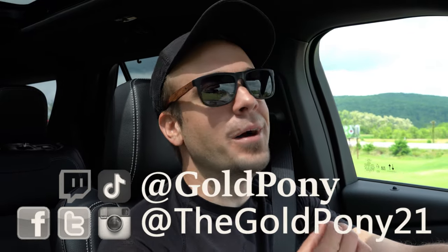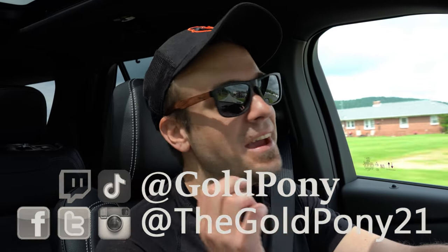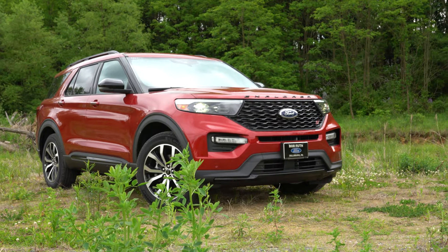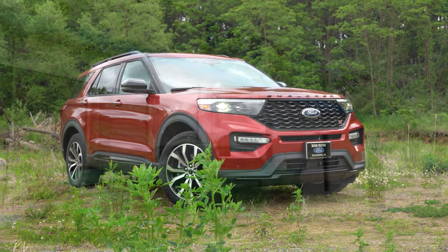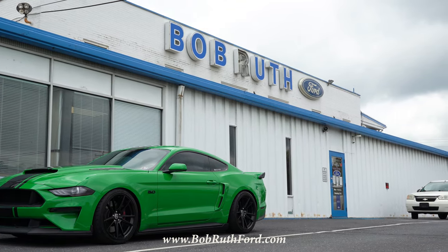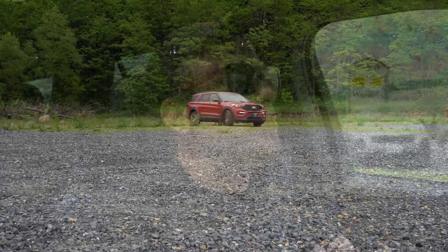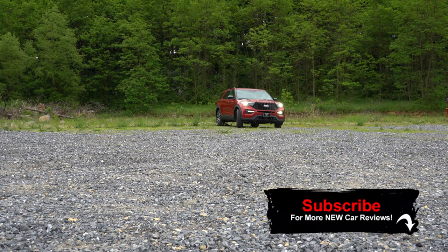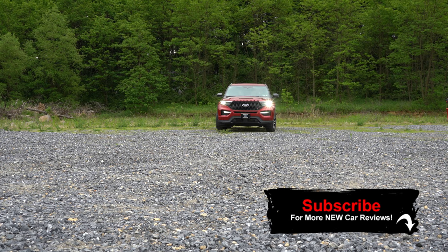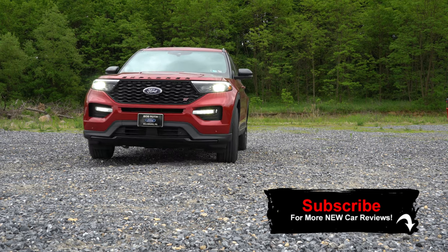Welcome back to the channel — I'm Gold Pony, I do new car, truck, and SUV reviews on YouTube. Today we're in the new 2020 Ford Explorer ST, courtesy of Bob Ruth Ford in Dillsburg, PA. I've already reviewed the standard 2020 Explorer, but not the ST — and this is the fun one, hence why I wanted to get inside this one today.